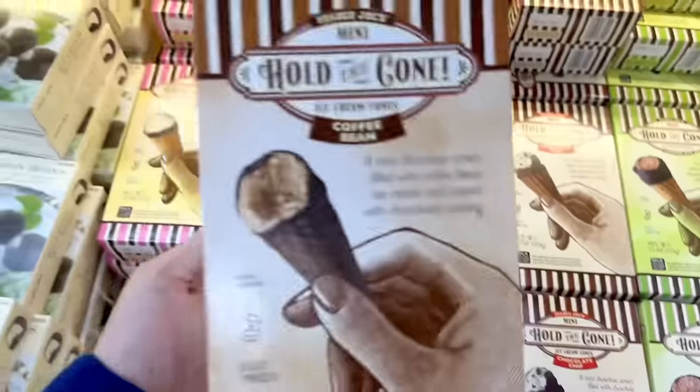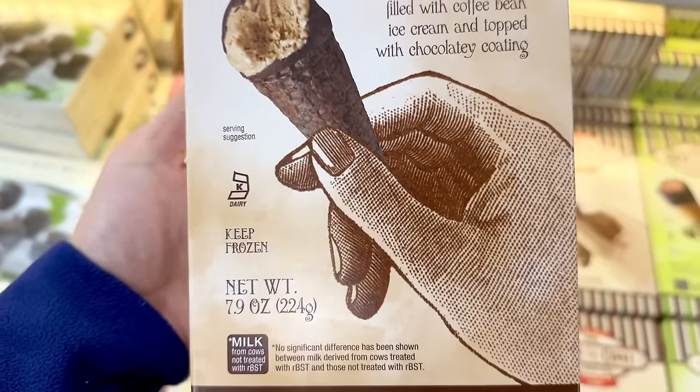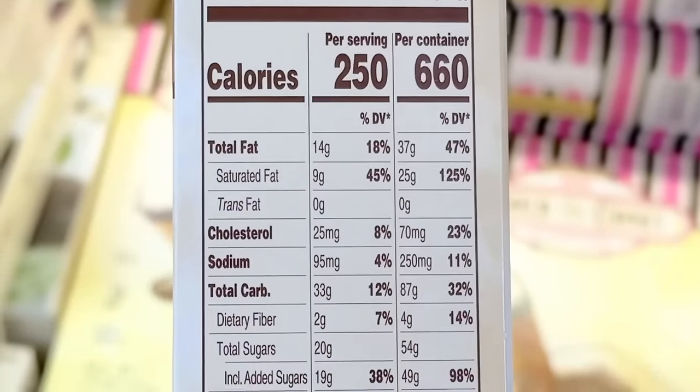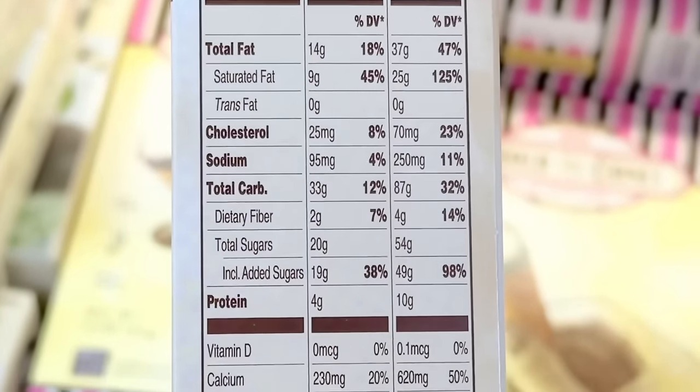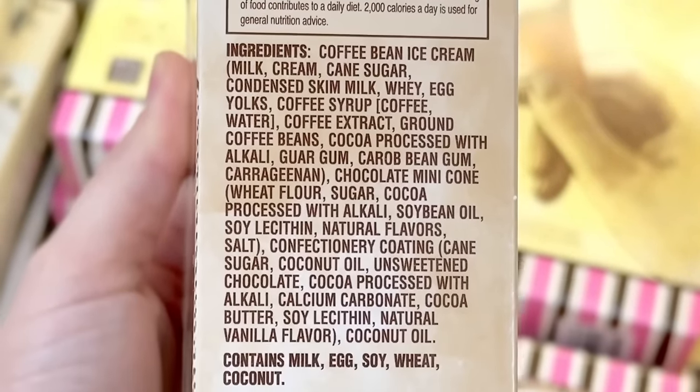One of my favorite flavors, the Coffee Hold the Cone, is back for spring. This one comes with a chocolate cone so it's almost giving mocha vibes. Also a heads up — there will be a new dulce de leche ice cream arriving soon, coming in a pint, so keep your eyes peeled.